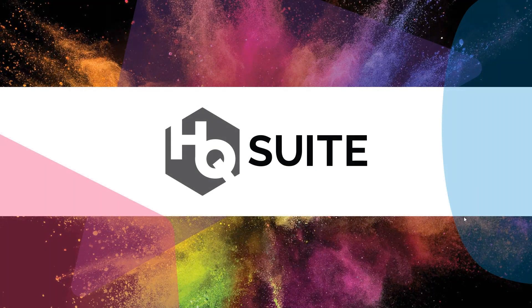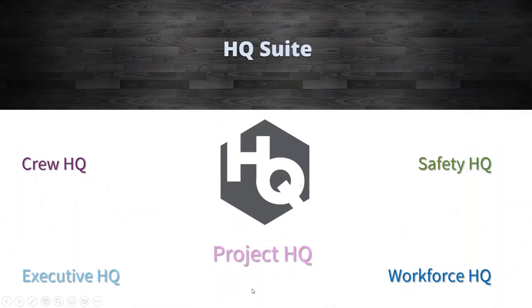Next, the HQ Suite. This is our newest product line that we've been building over the last few years. The HQ Suite consists of web-based products to help our construction clients out — tools that allow multiple users within a construction company who don't necessarily need to log into the accounting program to still have tools to utilize.